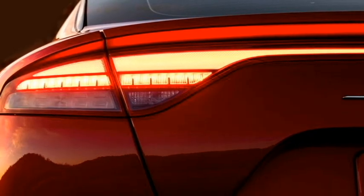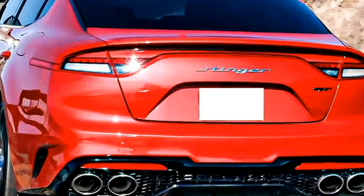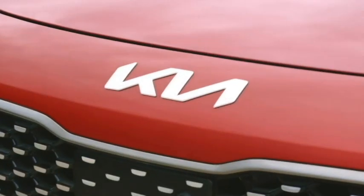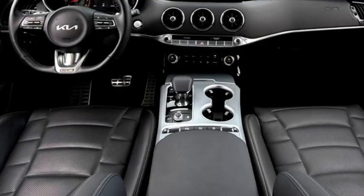The rear profile receives sleek LED taillights with an LED strip joining the two taillights, Kia badging at the center of the boot, rear washer and defogger, rear wiper, rear spoiler, rear fog lights, rear bumper with black cladding and twin exhausts.